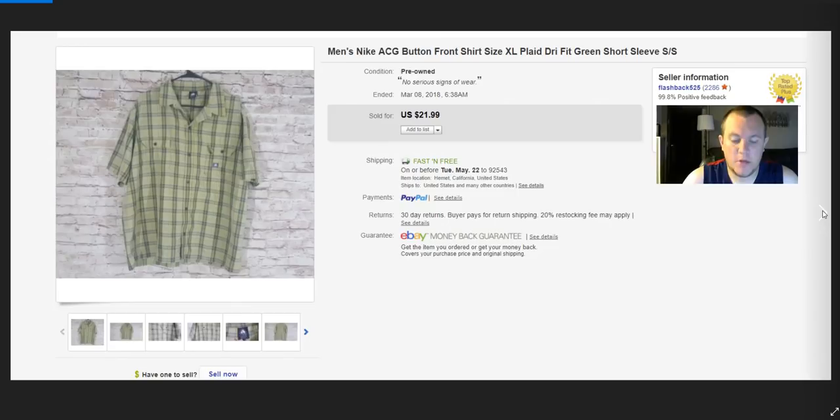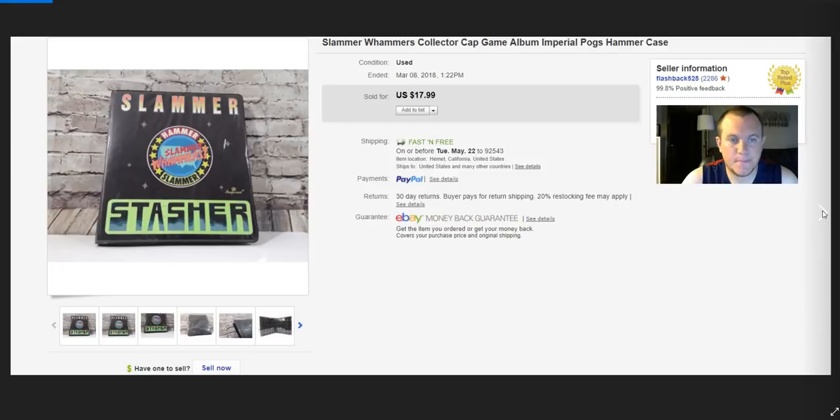ACG button-front shirt — took a best offer of $17, paid $4. The ACG stuff can do pretty well. Also a POGs slammer case — like a case to hold them. I paid $1–$2 at a garage or thrift store, sold it for $18, and it shipped first class.